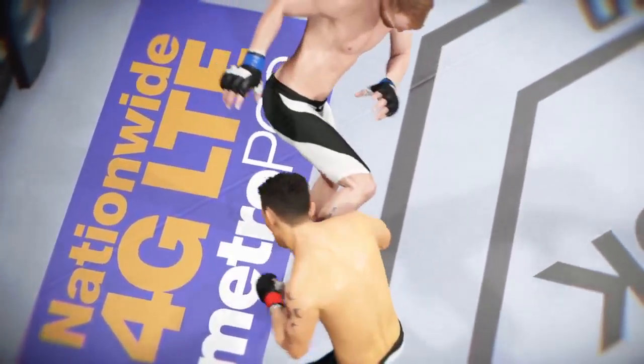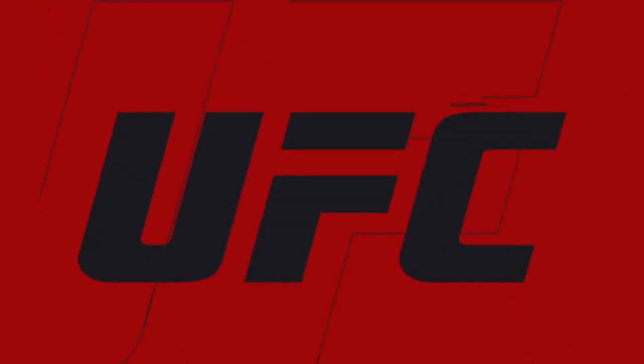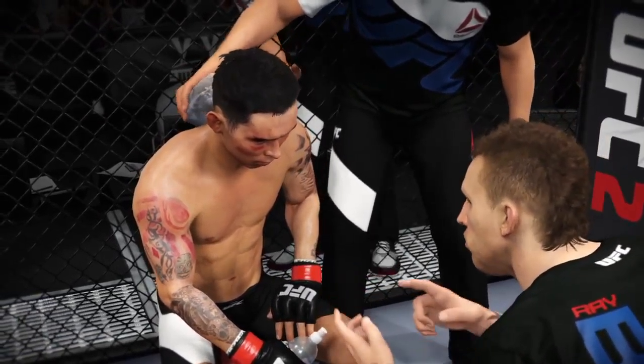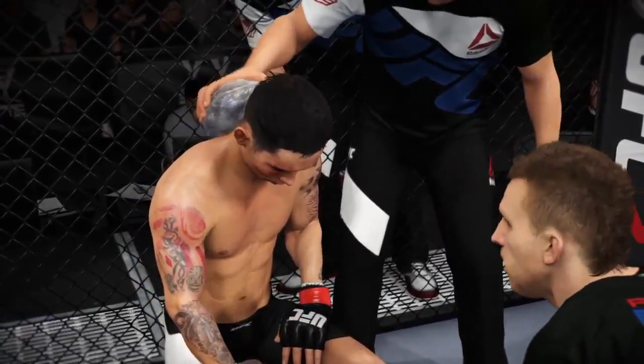And here's a nice shot that lands perfectly. And here's another clean shot that lands. And another perfectly placed strike.